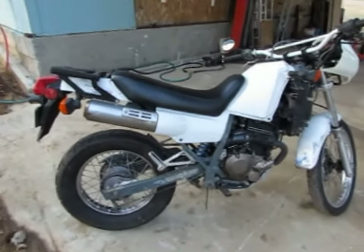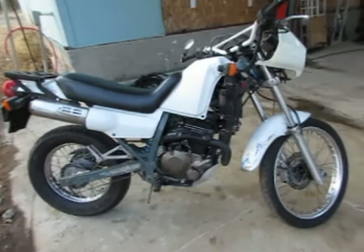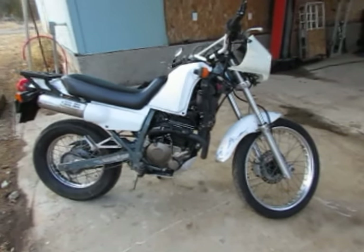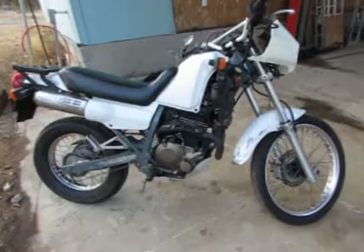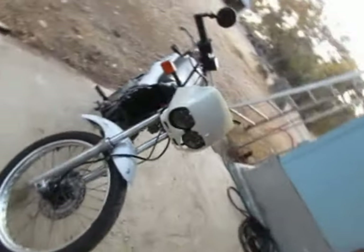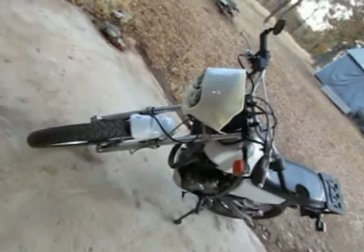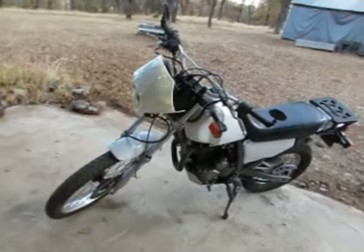I think it's got something like 26 horsepower. It cruises on the freeway with really no problem at all — it's got plenty of power to keep up with traffic. You're not going to do maybe over 60, 65, but you're going to keep up with traffic.